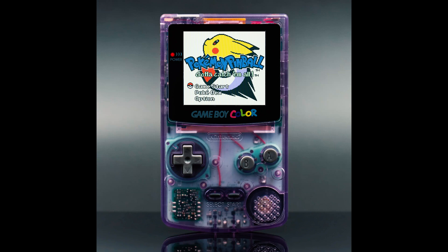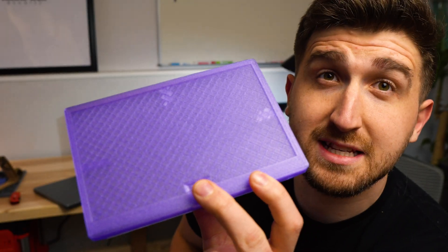The only problem I have with the black frame is it's kind of boring. I got just the upgrade — we're throwing it all the way back to early 2000s with the atomic purple Game Boy Color. This is much better.